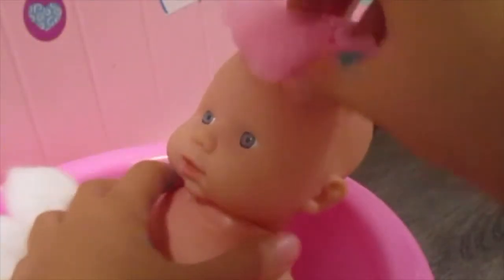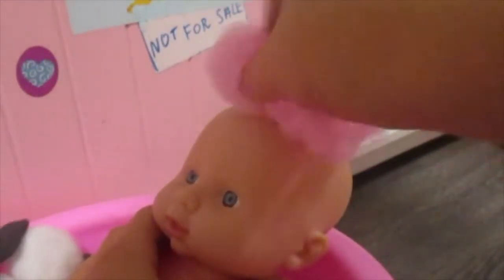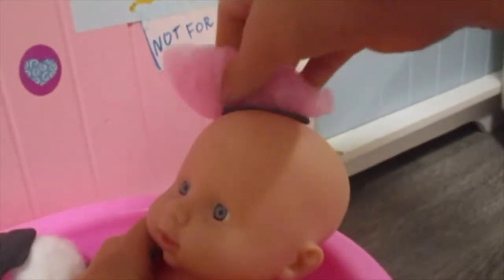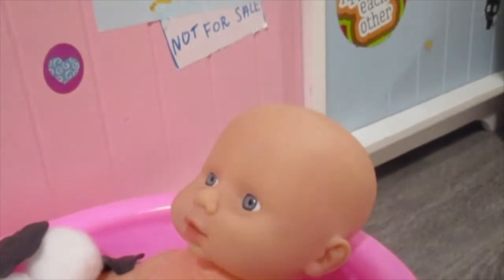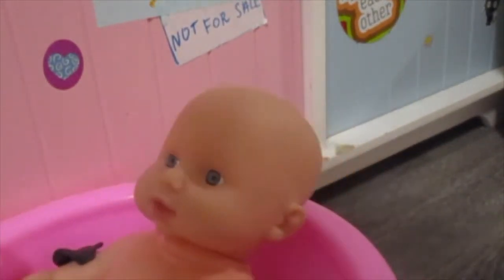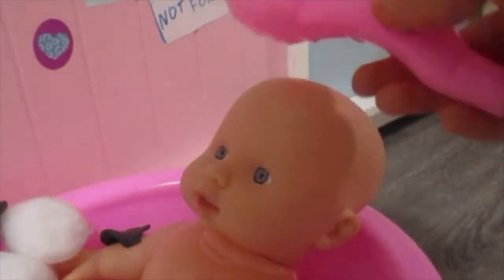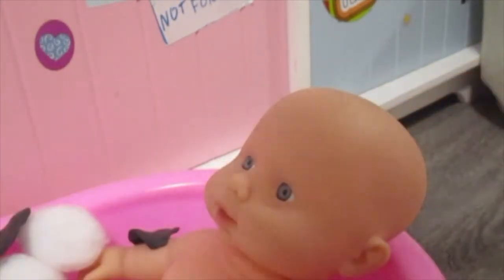Perfect. Now let's rub. Keep it cleaned up. Perfect. And now for a shower. Let the little shower head fill it up. And rinse. Perfect. Her head is now all clean.